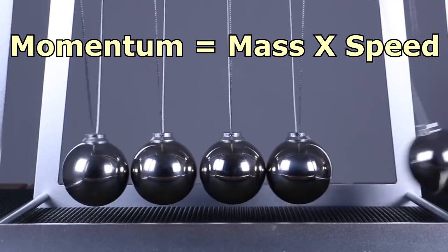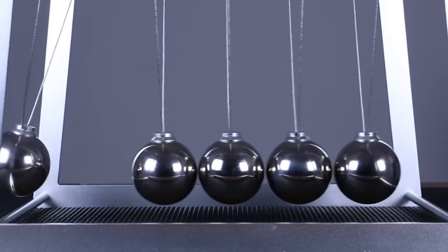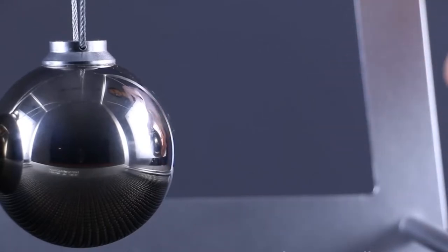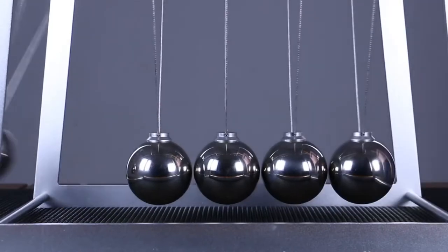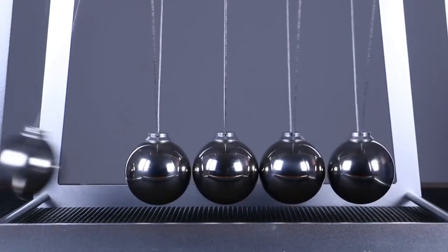This principle states that when two objects collide, the total momentum of the objects before the collision is equal to the total momentum of the objects after the collision. In other words, when the first ball of Newton's Cradle collides with the second, the first ball stops, but its momentum is not lost — it's just transferred to the second ball, then the third, then the fourth, until it reaches the last ball.